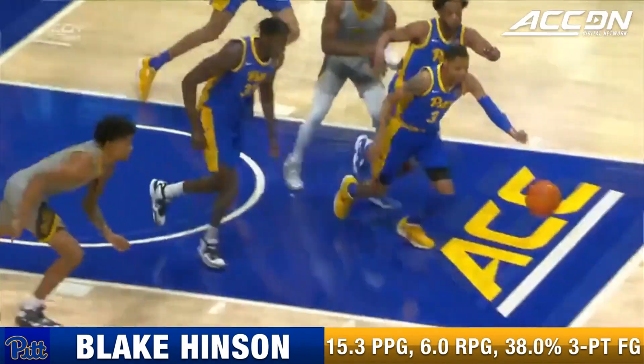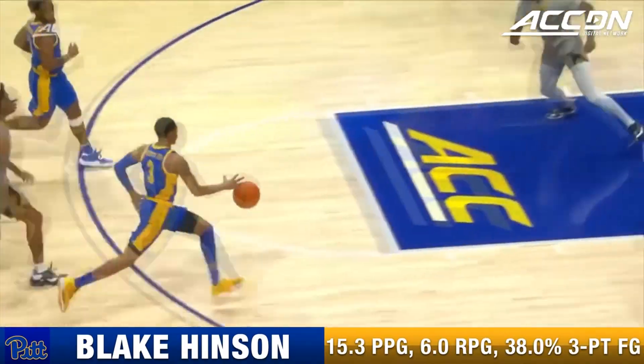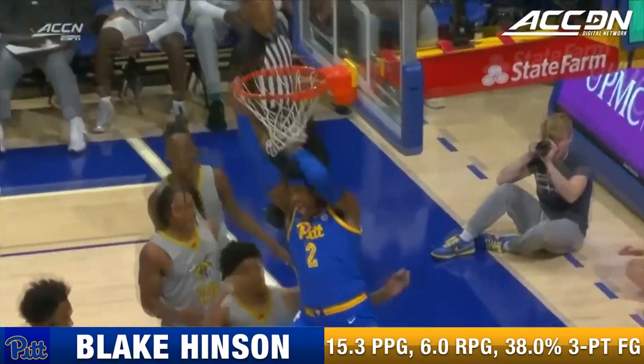Two guys known for their three-point shooting getting out in transition, pushing the ball — throw it up to your big fella, let him finish it.